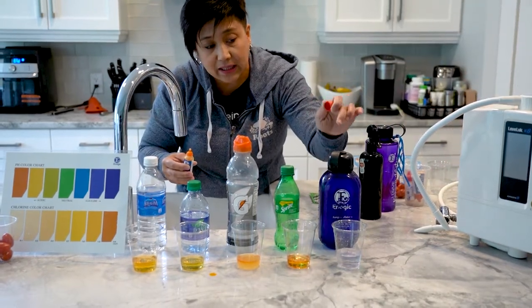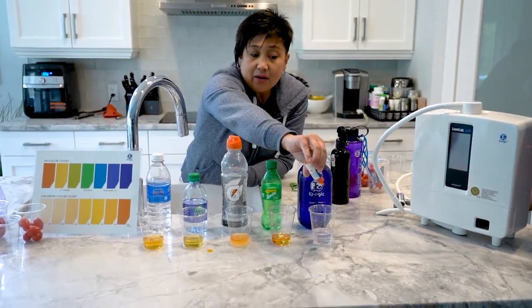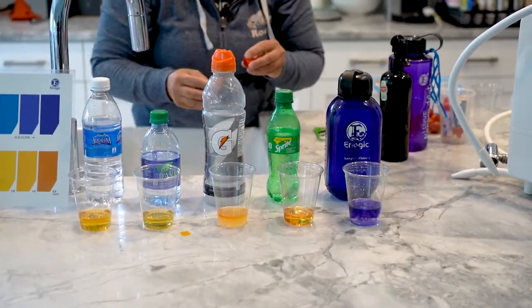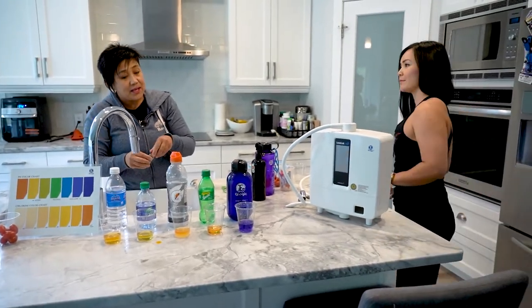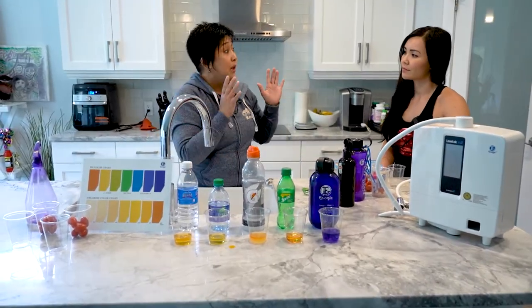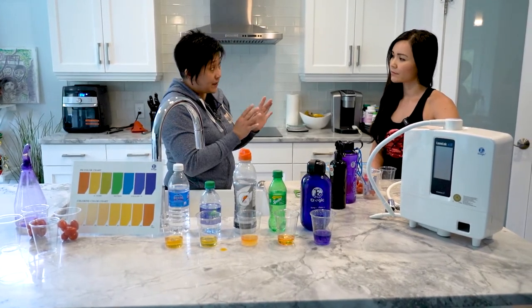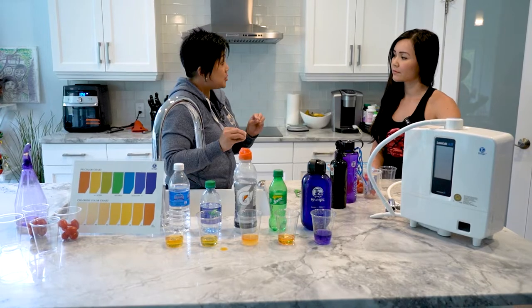So this one is the alkaline water coming from the Kangen machine. Take a look at this color. What do you see here Neri? I see purple! So meaning to say that when you drink this kind of water it helps your body neutralize the pH, because when we were born our healthy pH level is 7.2 to 7.4.